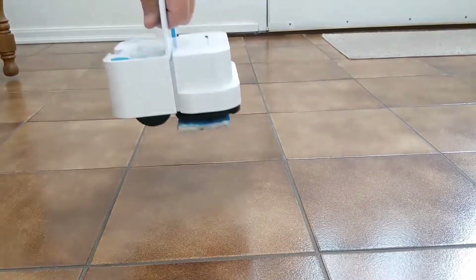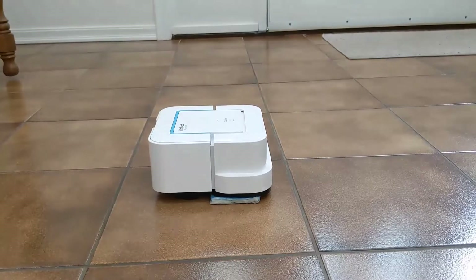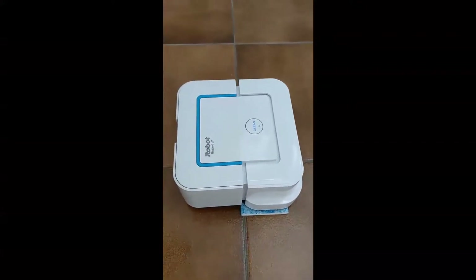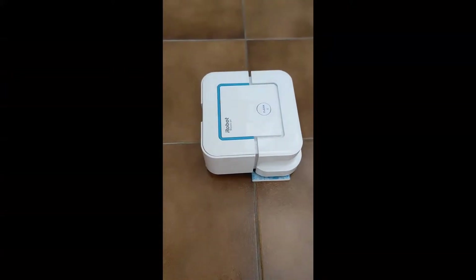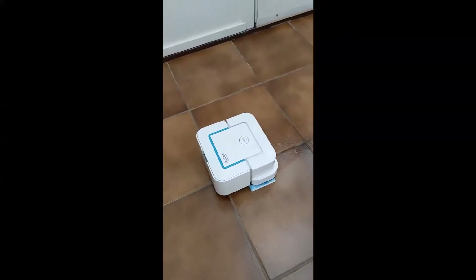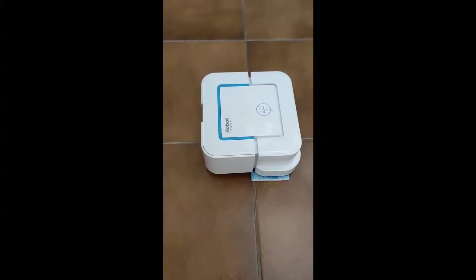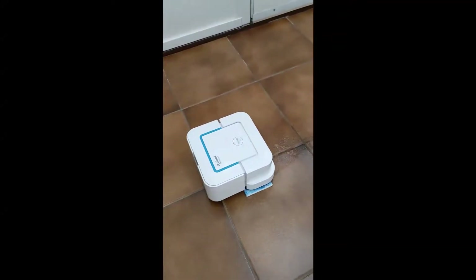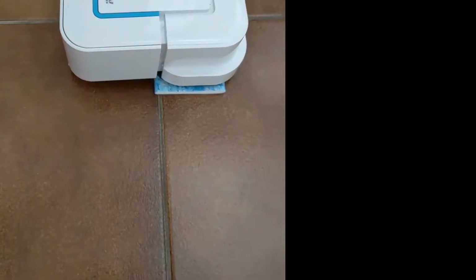You fill it up with water, put a pad on the bottom, carry it to the floor using the handle, then one push of the button to activate it and one push to start it — then pick it up when it's finished. A unique feature that makes this unit so successful is the vibrating head. Watch the head of the mop as it starts — you'll be able to see the vibrating motion. This makes the cleaning outstanding.